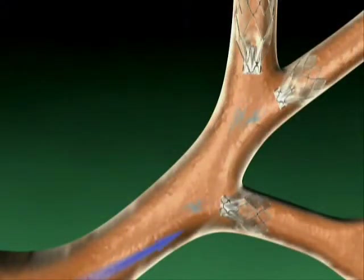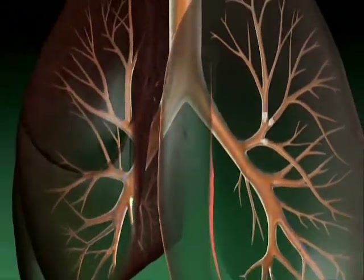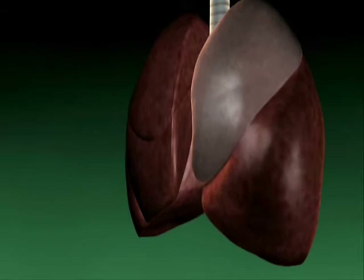During the treatment, several Zephyr valves may be placed within the diseased lobe. By controlling airflow, the Zephyr valve is intended to reduce the volume of the targeted lobe, allowing healthier regions to function more normally.